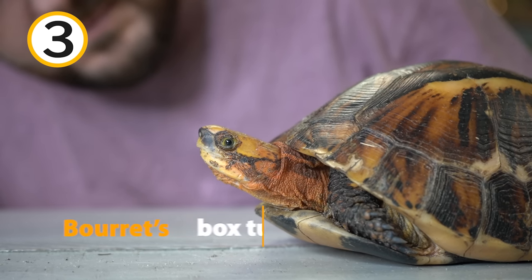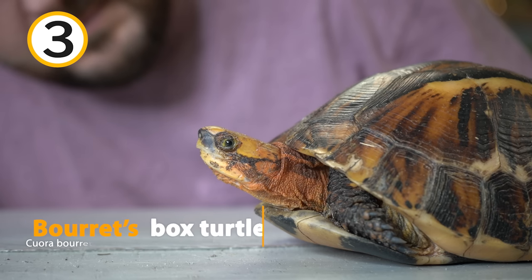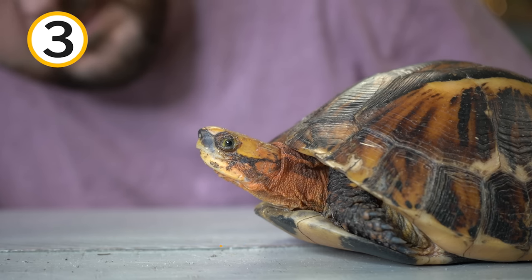This next turtle is one of the top 25 most endangered turtle species on the planet. Hailing from Laos and China, this is Barrette's box turtle, known as Cuora barretti. This turtle has a very low reproductive rate, laying only one to two eggs per year, and the hatch rate, unfortunately, is low as well. This turtle has been hunted to near extinction in its native habitat for both Chinese medicine and the pet trade.